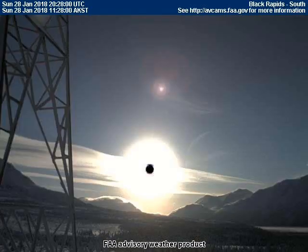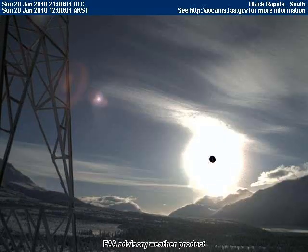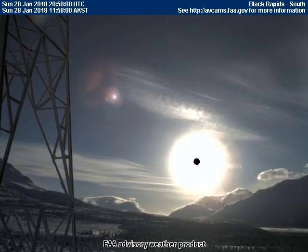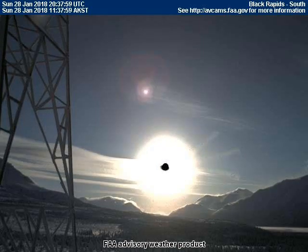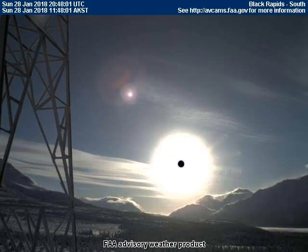This next video is another eclipse viewed from the south-facing camera at Black Rapids, Alaska. It is easier to see when played backward. The planet is nearly transparent from the atmospheric chemicals.